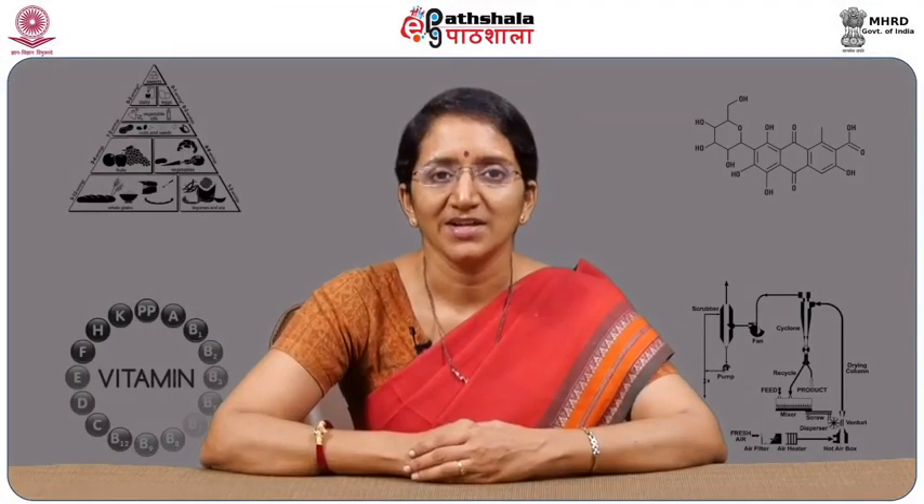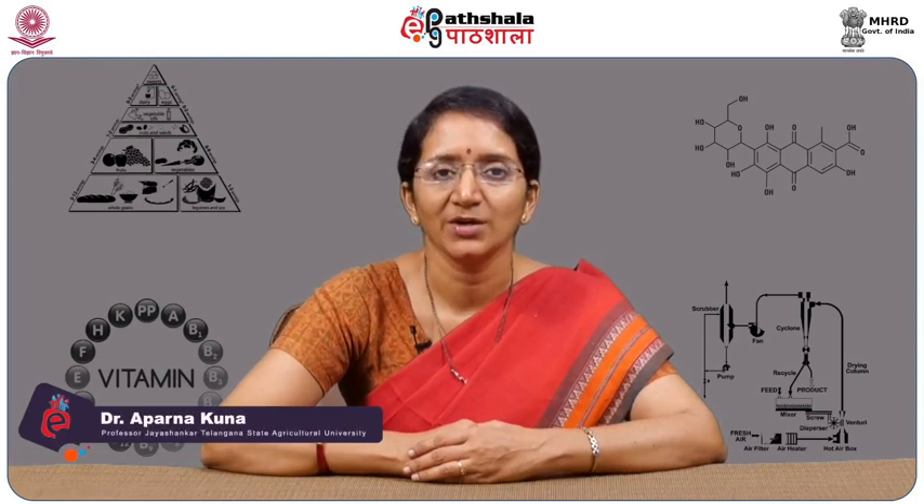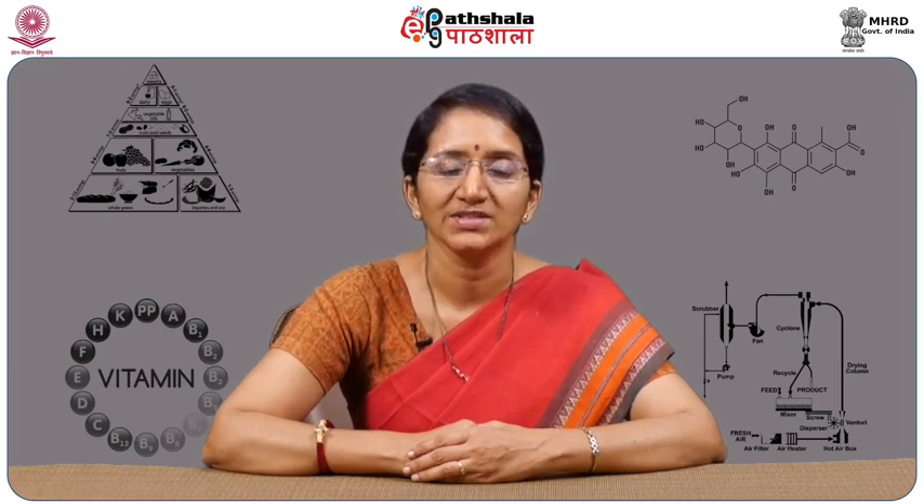Welcome to EPG Paatshala. I am Aparna, working as a scientist in MFPI Quality Control Laboratory, Professor Jayshankar Telangana State Agricultural University, Hyderabad. Today we are going to learn about processing and preservation by non-thermal food processing methods.